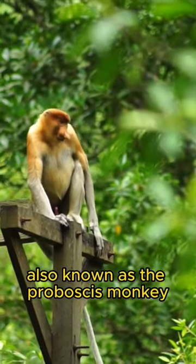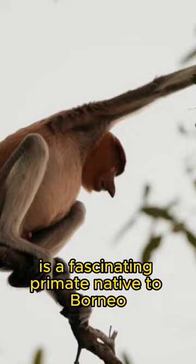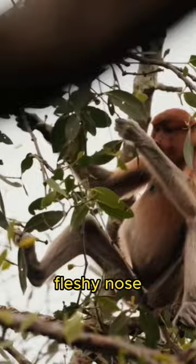The Bacanton, also known as the proboscis monkey, is a fascinating primate native to Borneo. With its unique appearance, it boasts a distinctive long fleshy nose, which is more prominent in males.